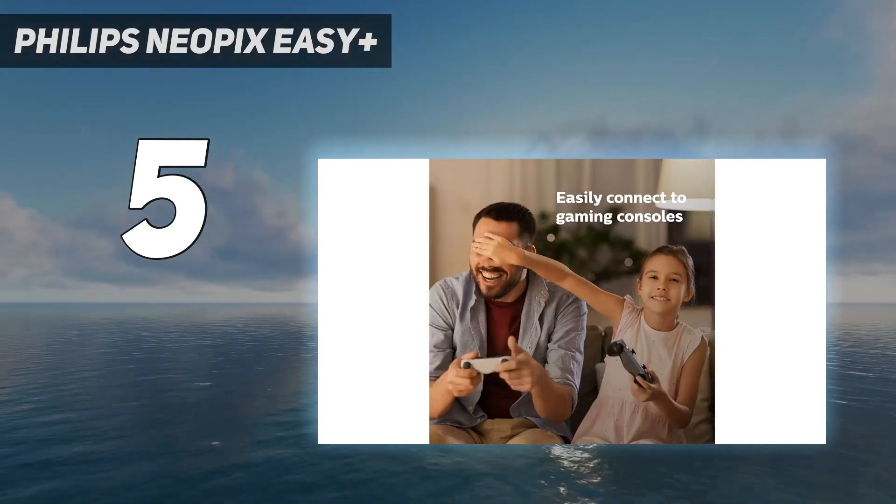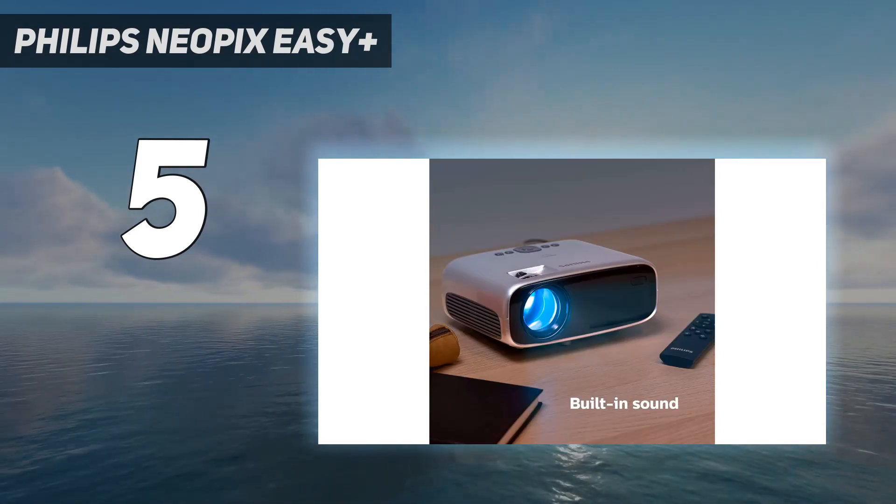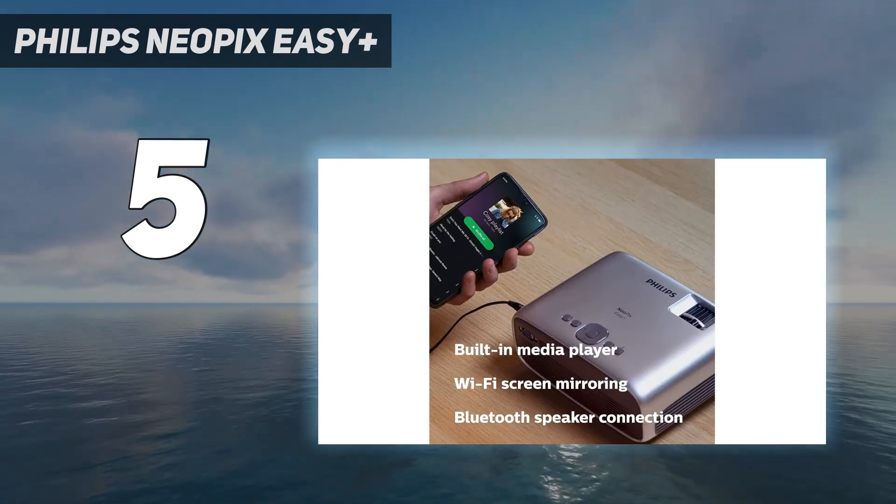There is no AV port on the Philips NeoPix Easy, but the projector does come with an AV adapter, so you will still be able to use an AV source if that's what you prefer. The 300 to 1 contrast ratio is solid, and the 3.5mm audio output does let you use your own speakers for audio.